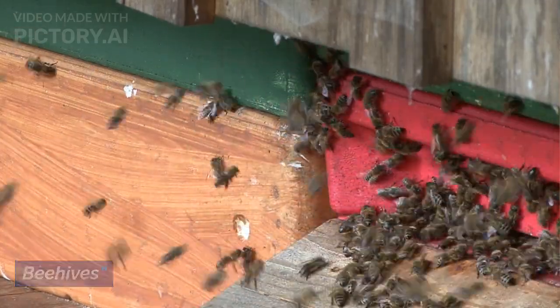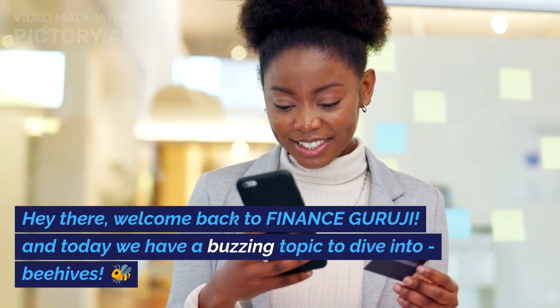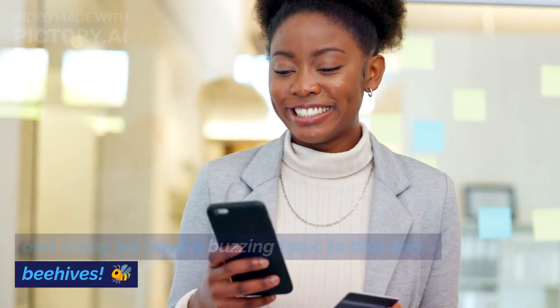Exploring the fascinating world of beehives. Hey there, welcome back to Finance Guruji. Today we have a buzzing topic to dive into: beehives.